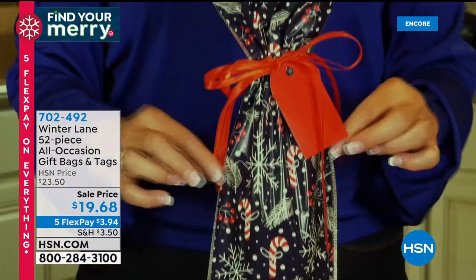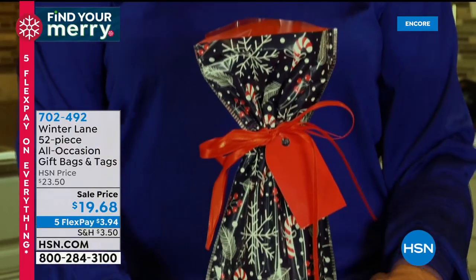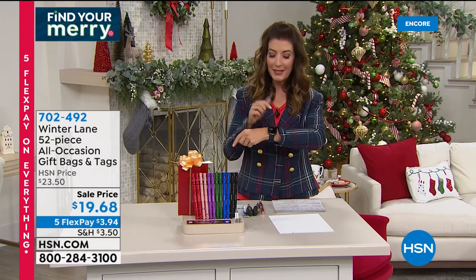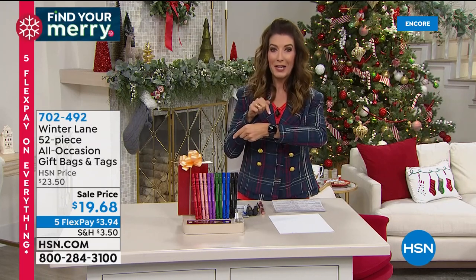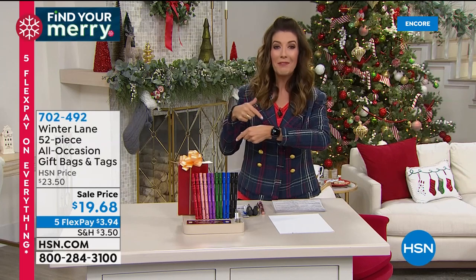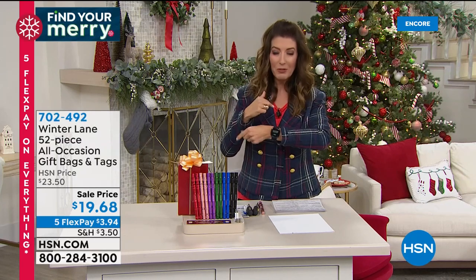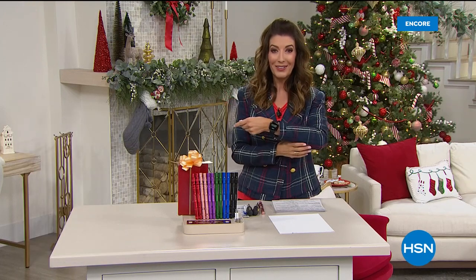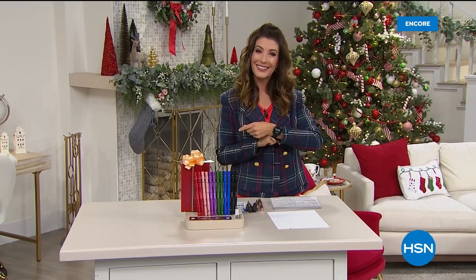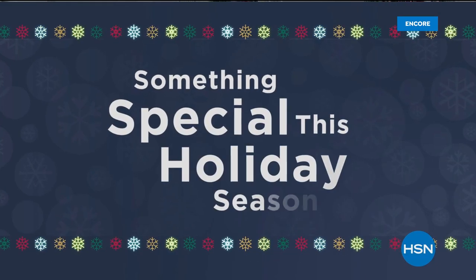Coming up: an item that opens all your jars and bottles. Also, the brand new Fitbit Sense — everyone's talking about it. It does everything you want, plus heart rate, temperature, and blood oxygen level measurement. It's so cool and absolutely gorgeous.